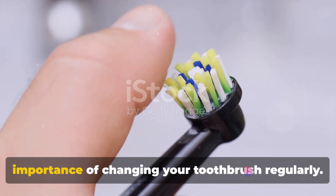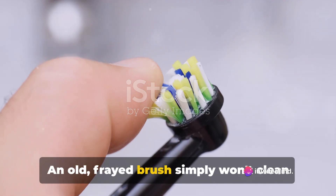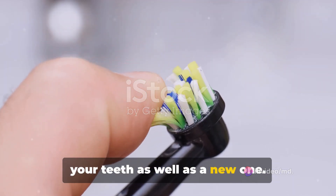Let's also not forget about the importance of changing your toothbrush regularly. An old, frayed brush simply won't clean your teeth as well as a new one.